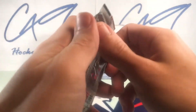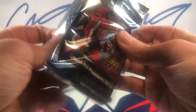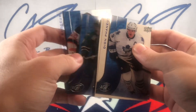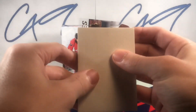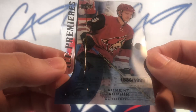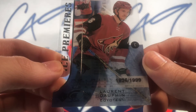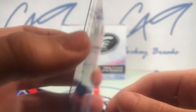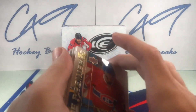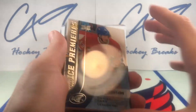Final pack. We have an Ice Premieres 1836 of 1999, Laurent Dolphin. Our Ice Premieres were horrible, to say the least, but I gotta say I'm fairly happy with that box.